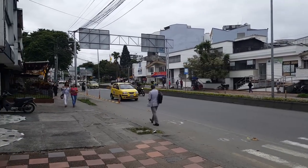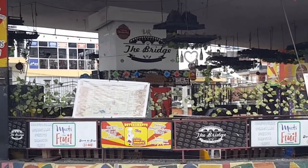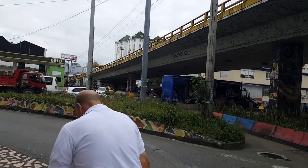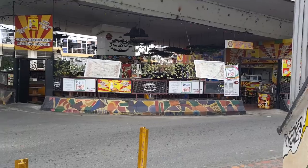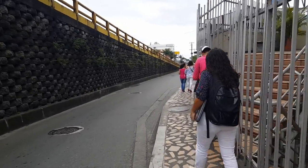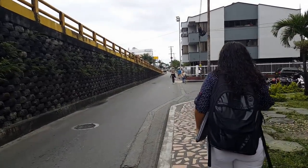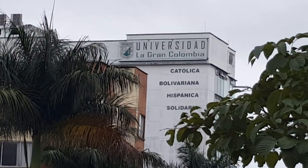Here's a place called The Bridge — and why is it called The Bridge? Because it's under a bridge. So what better place to put up a bar and restaurant! Check this out: Grand Colombia University.